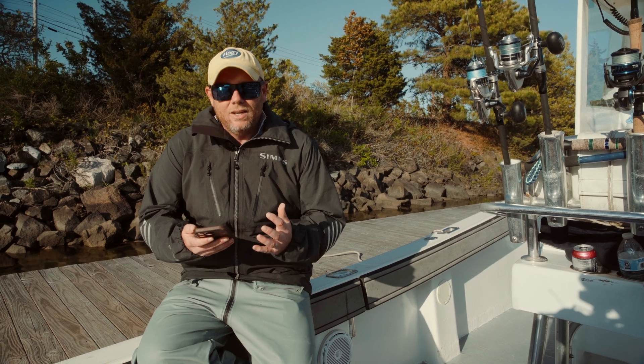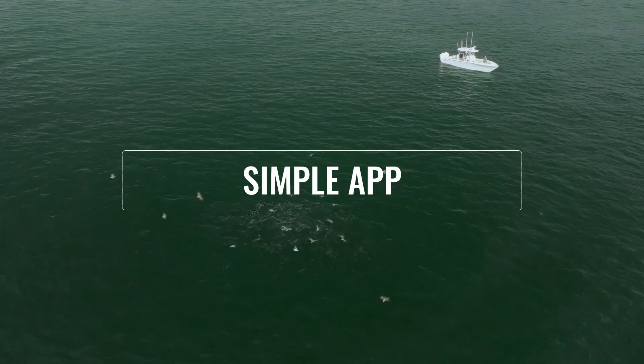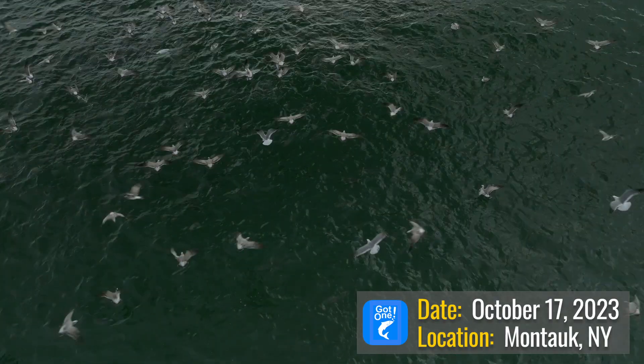I just want to sit here for a minute as I update the catches I got today and tell you everything you need to know about this app. For starters, it's a very simple app — but that doesn't mean it's simplistic. The beauty of this app is how simple it is, which makes it really easy to use.